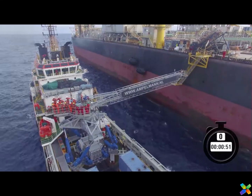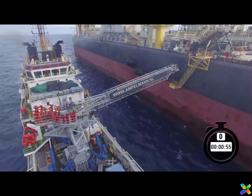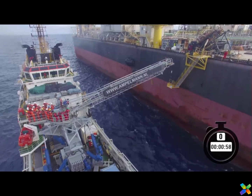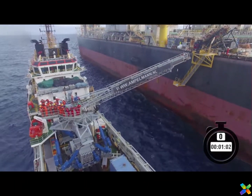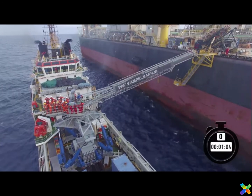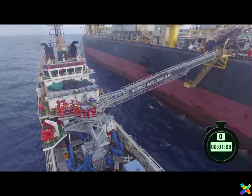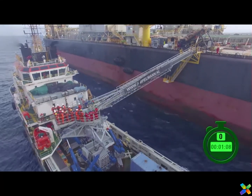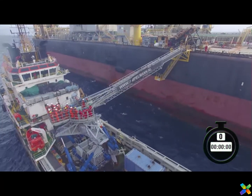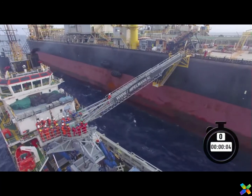This video showcases the system's deployment during an offshore crew transfer window in Brazil. The transfer is timed and is able to engage in crew transfer in about one minute. The main drivers in the crew change market are safety and efficiency. There is an increasing awareness among international oil companies that current operations can be significantly improved in these areas to ultimately increase productivity.